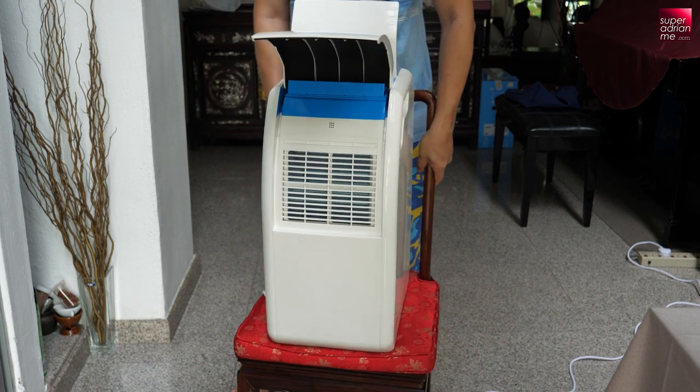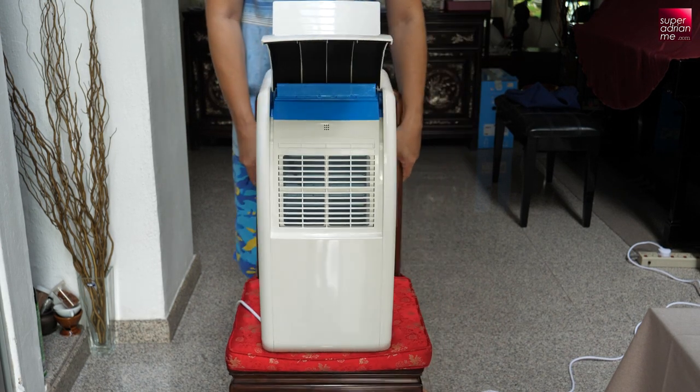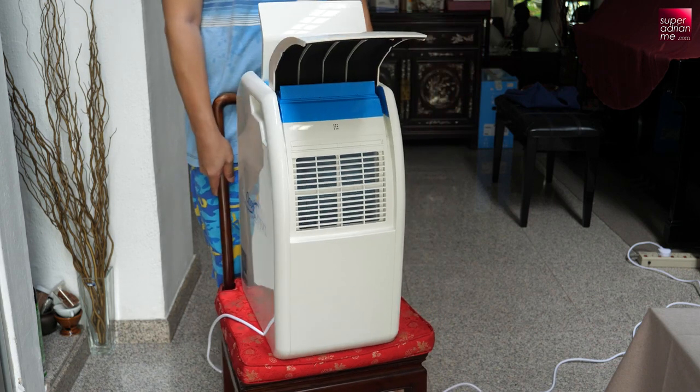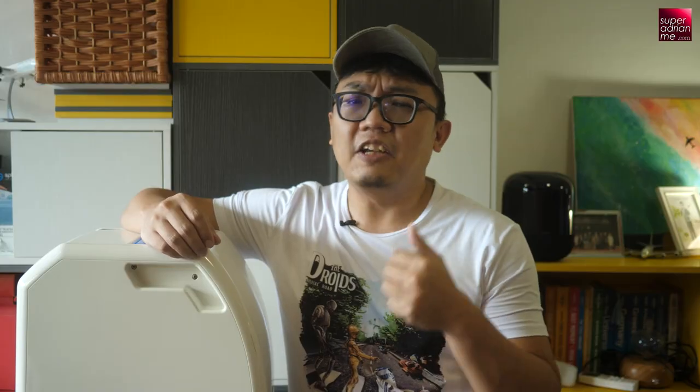It feels like it works better for mahjong, where the table is smaller and everyone is much closer, so placing it diagonally means everybody gets more of the cool air. It wouldn't have been perfect if the Cool Focus could actually oscillate — that would solve the problem. Maybe they can come out with an add-on rotating base plate to do that.